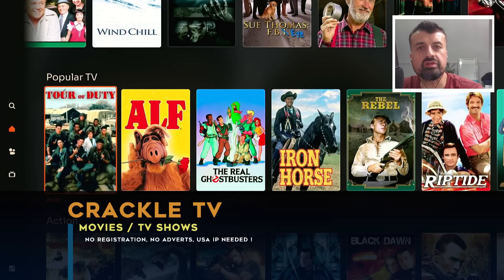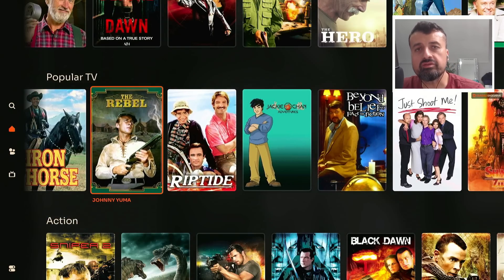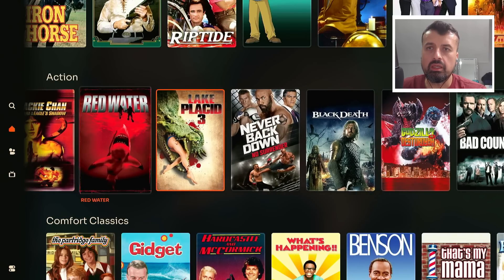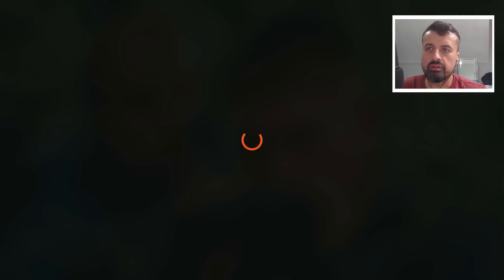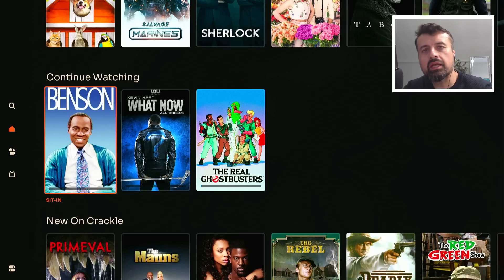Crackle TV again has lots of movies and TV shows, and with the latest update they've also added some new content. The application works great on your Amazon devices as well as your Android TV. We can see lots of different content. Let's try this one — click on Watch Now — and we can see again with this application, no interruptions, we are straight into that content.